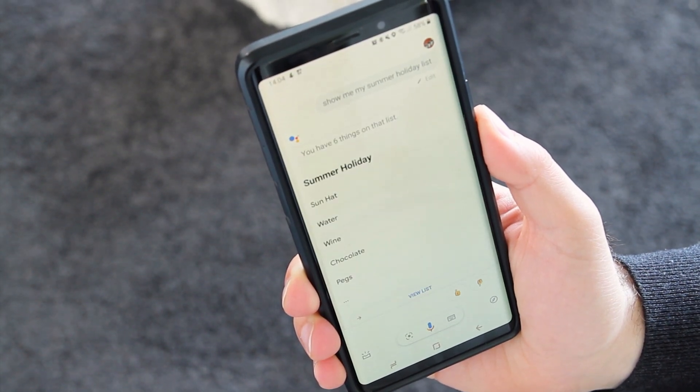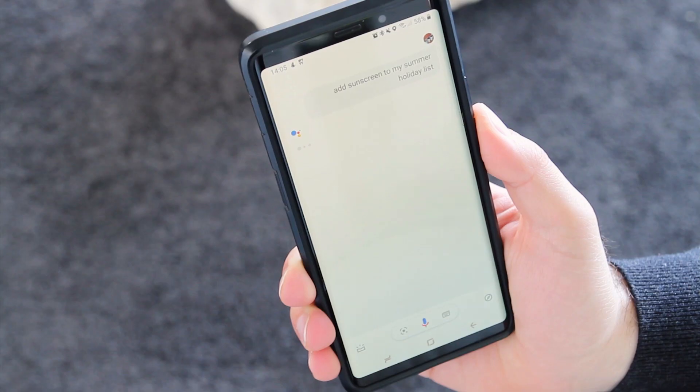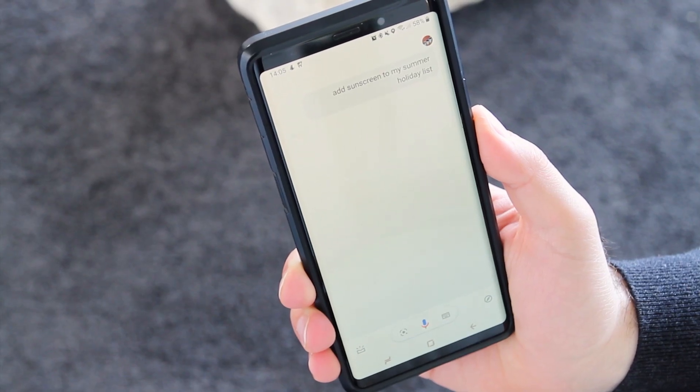You have six things on that list. Hey Google, add sunscreen to my holiday list. Okay, I added sunscreen.